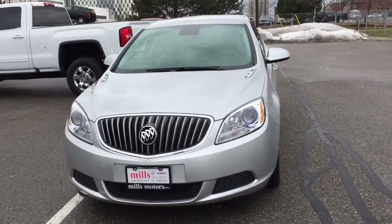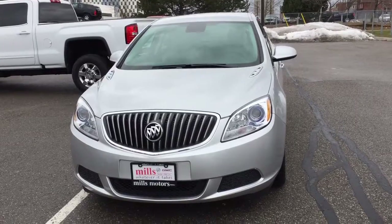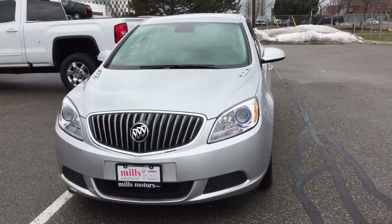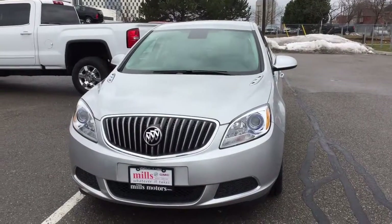That's a look at the 2017 Buick Verano sedan in Quicksilver Metallic, also featuring the safety and connectivity of OnStar and its own 4G LTE Wi-Fi hotspot. If you'd like to test drive this one, come down to Mills Motors, 240 Bond Street East in Oshawa, where we'll always do whatever it takes.